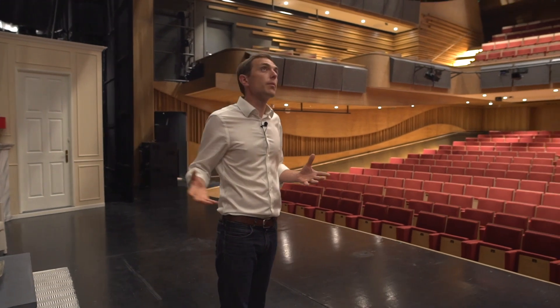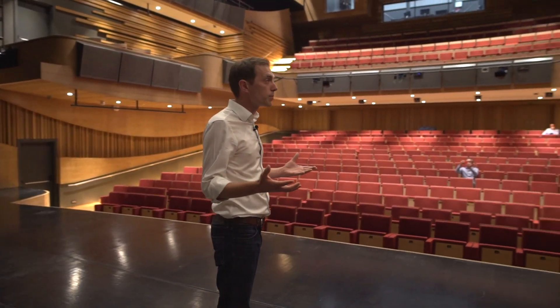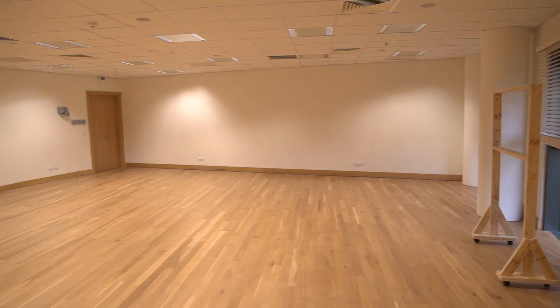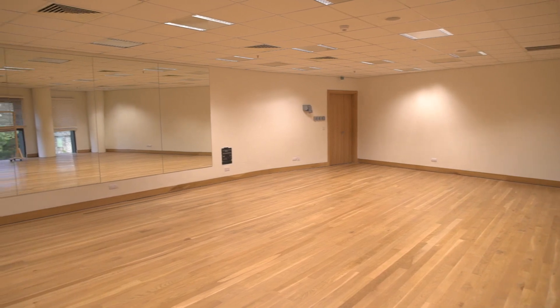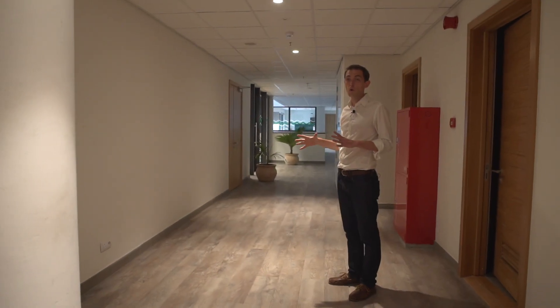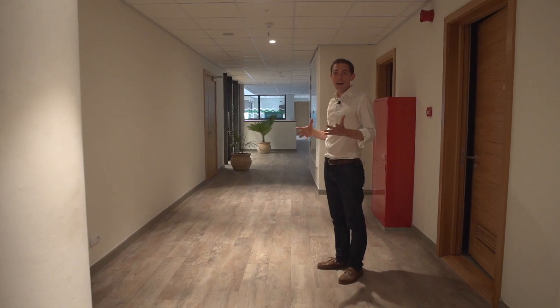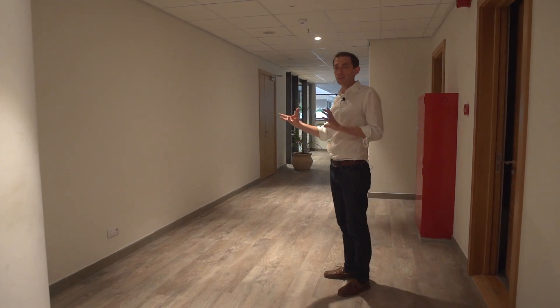We have a big stage here — it's 10 meters deep by about 18 meters wide, which is big enough to fit really the largest of productions. Up on level three we have a rehearsal room, a space designed for rehearsals for shows. We actually have a group of school children in here at the moment using it as just another kind of less technical space.